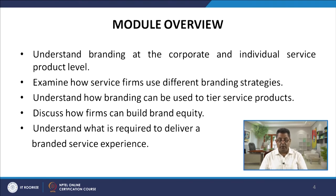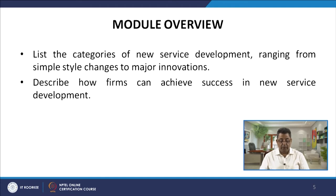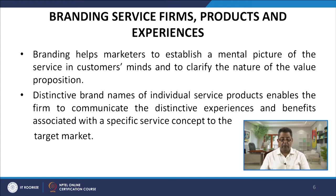The first three points pertain to building a brand and the fourth point relates to brand equity — how to build brand equity and how to deliver the whole branded service experience. We will also list the categories of new service development, ranging from simple style changes to major innovations, and describe how firms can achieve success in new service development.